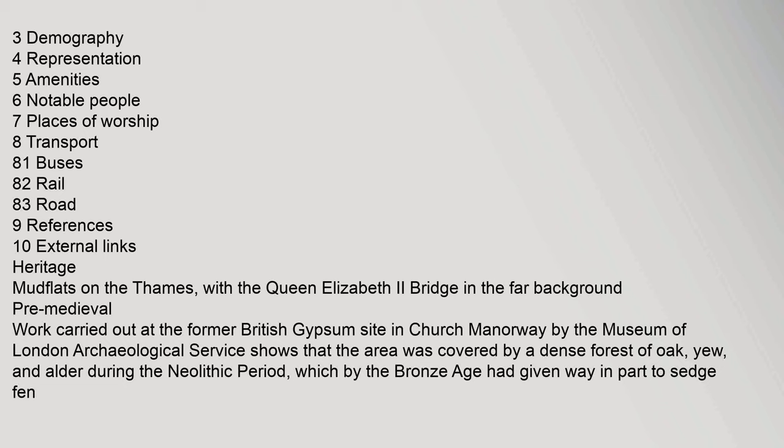Heritage: Mudflats on the Thames, with the Queen Elizabeth II Bridge in the far background. Pre-Medieval work carried out at the former British Gypsum site in Church Manorway by the Museum of London Archaeological Service shows that the area was covered by a dense forest of oak, yew, and alder during the Neolithic period, which by the Bronze Age had given way in part to open settlement.